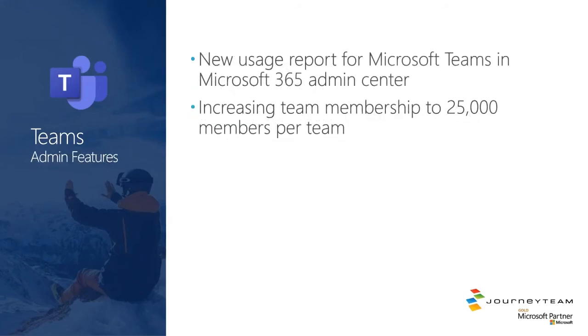Admin features around Teams: there are new usage reports within the Teams admin center. And we've gotten a bump on team membership — an individual team within the Teams client can now have up to 25,000 members. There have also been major threshold changes on live events — I think it's up to maybe 100,000 now. In Teams meetings I think it's up to 50,000. The numbers just keep increasing.